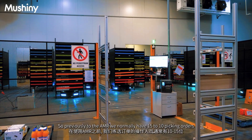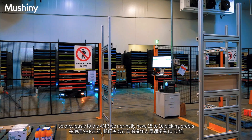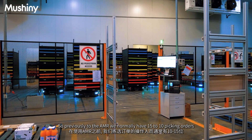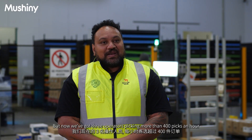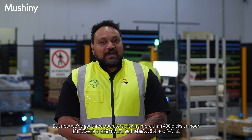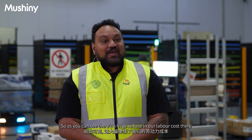Previously to the AMR we normally had 15 to 10 pickers picking orders, and now that has been reduced to three. Our pick rate for trolley pick was 40 picks an hour, so times by 10 that's about 400 picks an hour, but now we've got three operators picking more than 400 picks an hour — so as you can see there's a huge reduction in our labour cost.